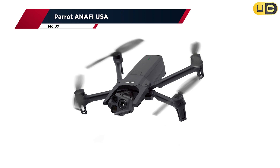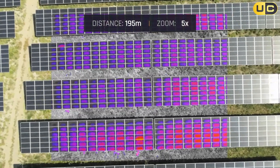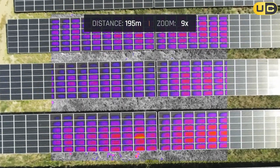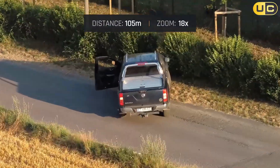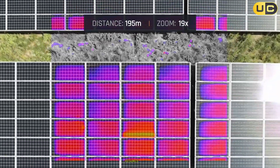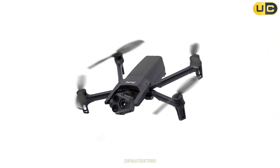Number 7: the Parrot Anafi USA — designed and manufactured in the United States, with a focus on security compliance and professional versatility. It's a favorite among government agencies and enterprises, ready for flight in under a minute and weighing just 500 grams. The triple sensor payload combines a 4K HDR wide camera, a 32x zoom lens, and a FLIR thermal sensor, allowing detailed visuals and heat signatures from a safe distance.